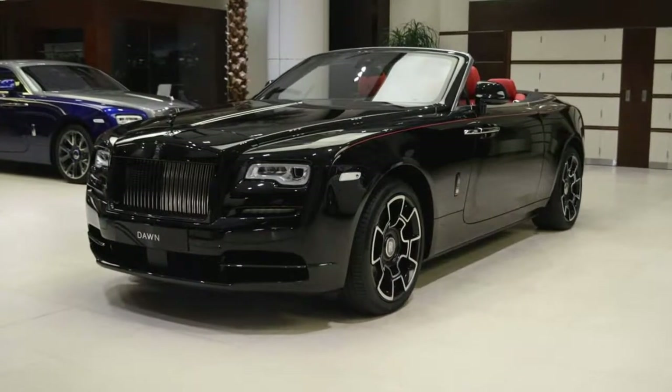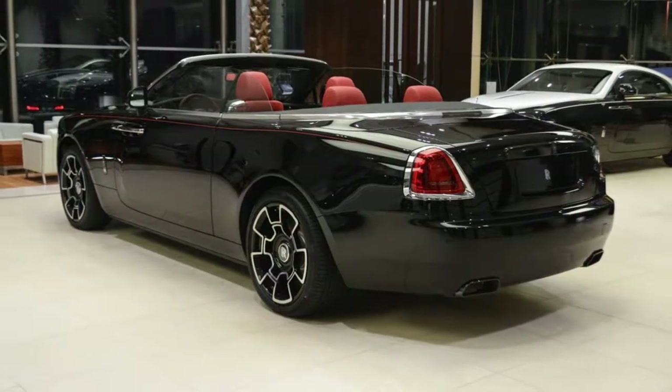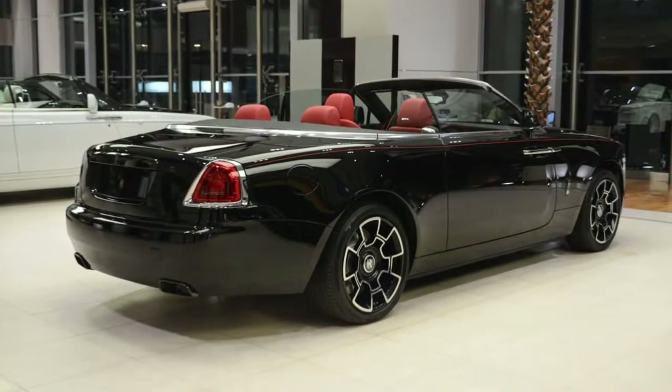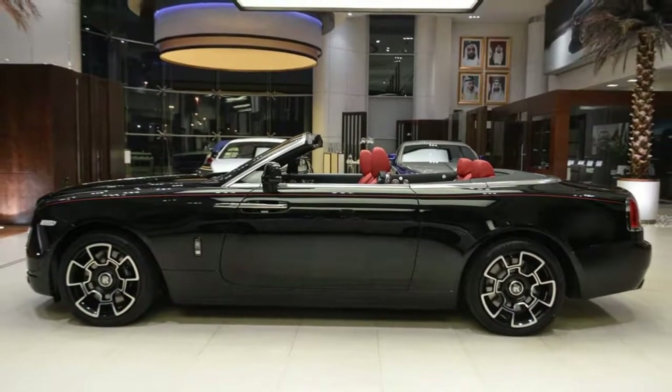This Rolls Royce Dawn wears its darkness like a black badge of honor. At a time when so many are concerned over their carbon footprint and the future of our planet, it's almost a little sinister to drive around in a Rolls Royce convertible — what with its twin-turbo V12 and all the subtlety of a frat boy at a pride parade.